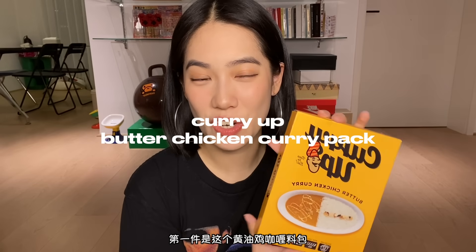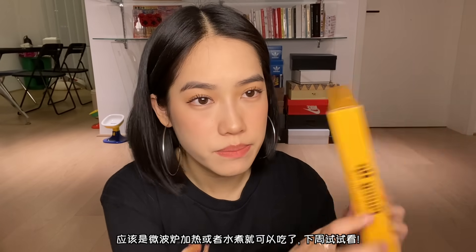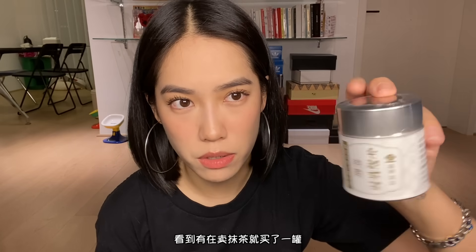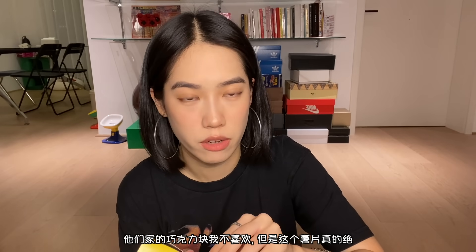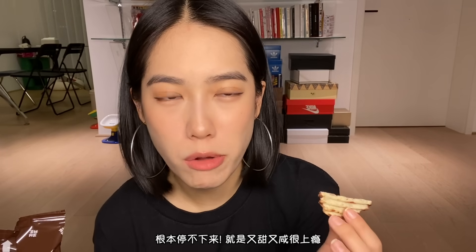The last few things are food and snacks. The first one is this Curry Up butter chicken curry pack — it's actually from Nigo, the human made brand. I think all you need to do is some microwaving or boiling, so I'll try this maybe next week. Another thing I bought was from this super bomb Kyoto matcha dessert shop — I saw their matcha powder and bought a can to try. And then last but not least is one of my favorite snacks from Japan: the Royce potato chip chocolate. I'm not a huge fan of Royce chocolates, but I love their chocolate covered potato chips. It tastes best when you put it in the fridge for a day. I just can't stop — it's salty and chocolatey at the same time.